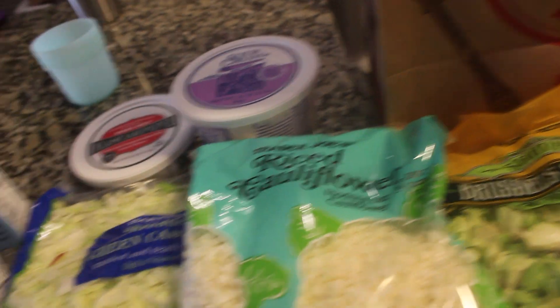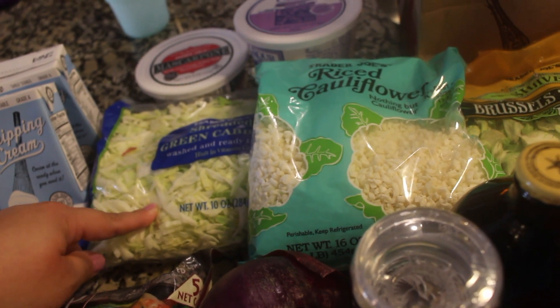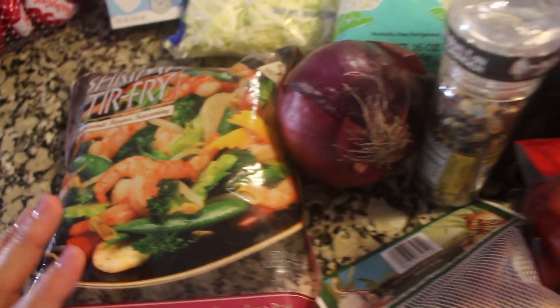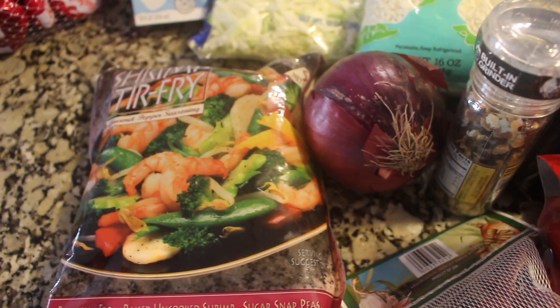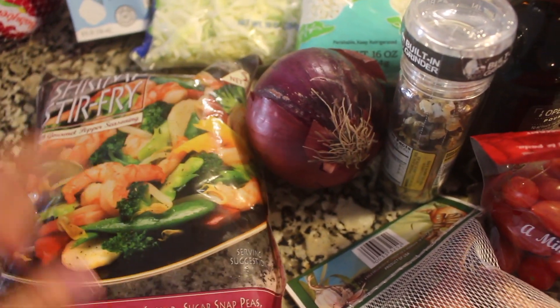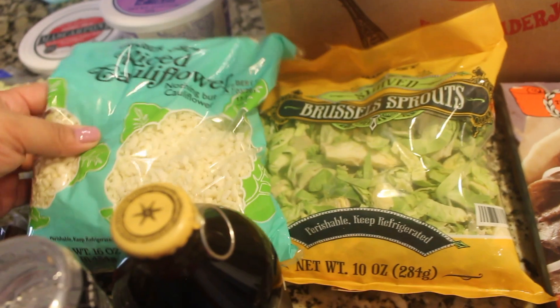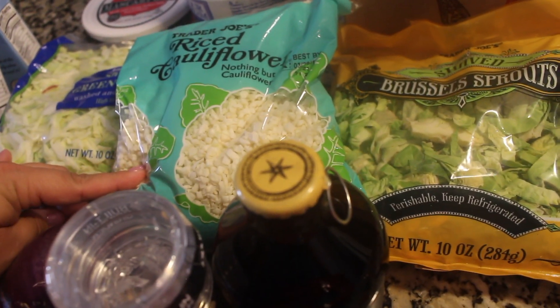I bought some cabbage because I'm thinking about doing the egg roll in a bowl. Then I got this shrimp stir-fry — I like to keep that in the freezer because it's a quick meal, and it just has a pepper seasoning without any high-carb sauce. Then I got some riced cauliflower because I'm going to be trying Maria Emmerich's sushi recipe.